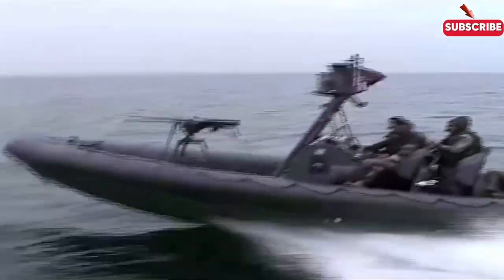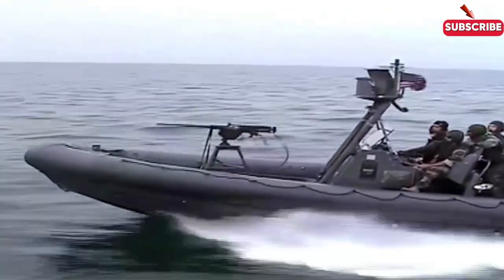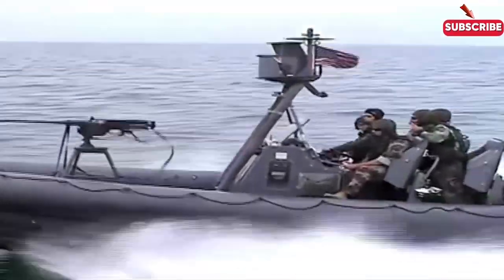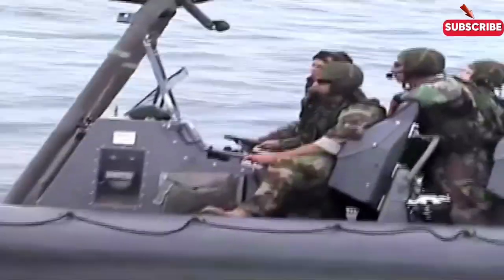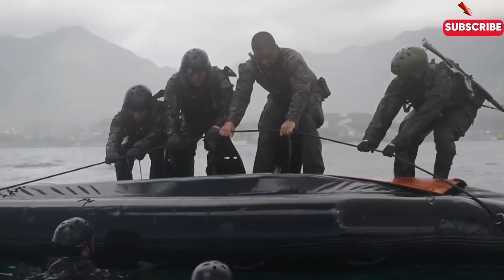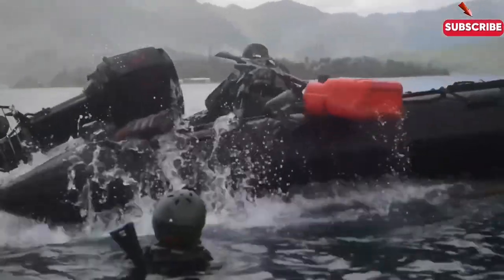Small, fast, and versatile, Rigid Inflatable Boats (RIBs) are the go-to choice for Special Operations Forces during amphibious operations. These boats can be launched from larger ships and are used for covert insertions of small teams. Whether it's a night raid or reconnaissance mission, RIBs allow Special Forces to reach the shore silently and swiftly. Their speed and maneuverability make them perfect for quick-response missions.